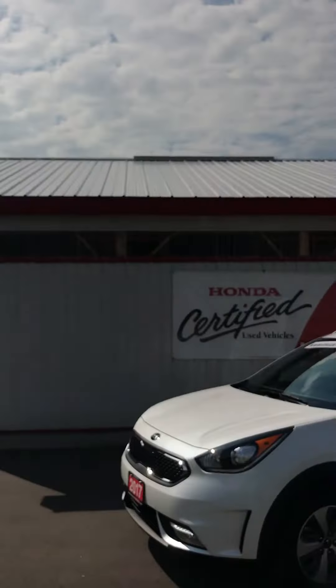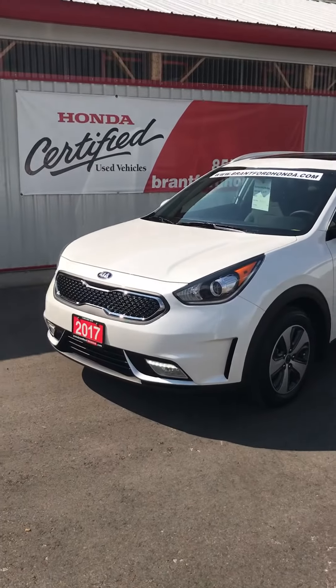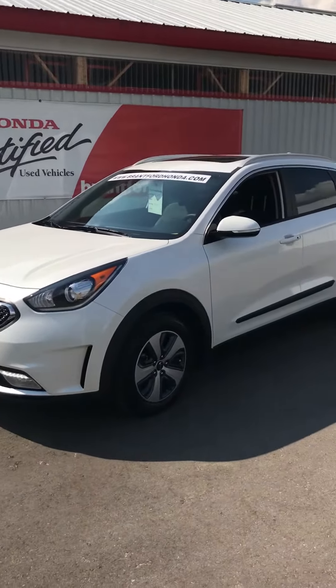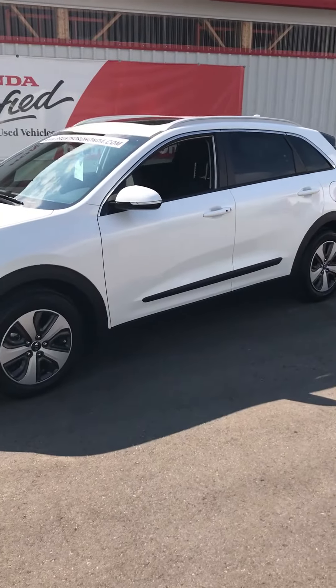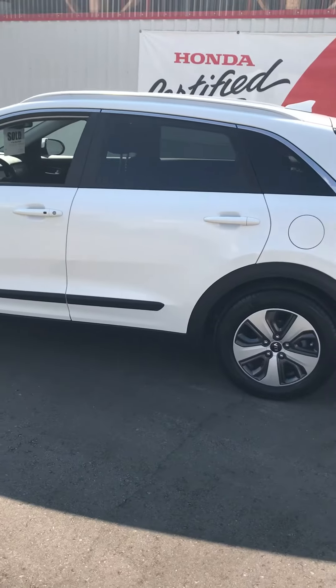Hi guys, Brad Pakula here again at Brantford Honda. What I want to show you today is this 2017 Kia Niro EX Premium Sport Utility, and it's a hybrid with only 5,205 kilometers on the clock. This car is in excellent condition — it's practically brand new.